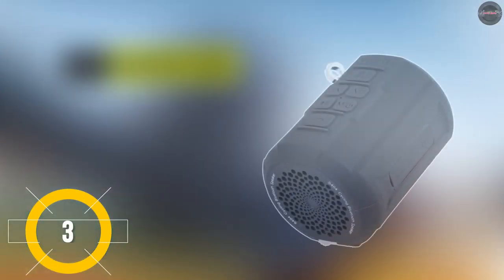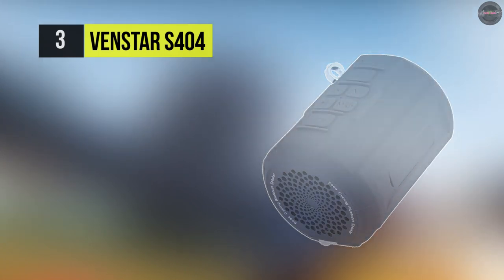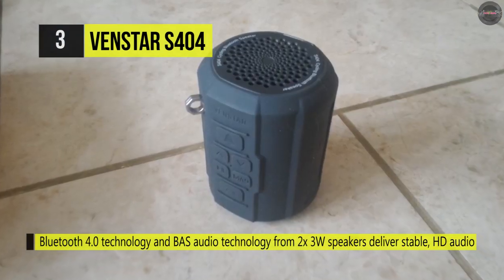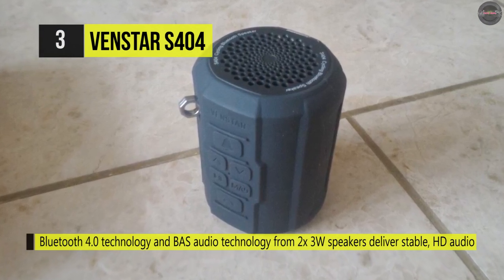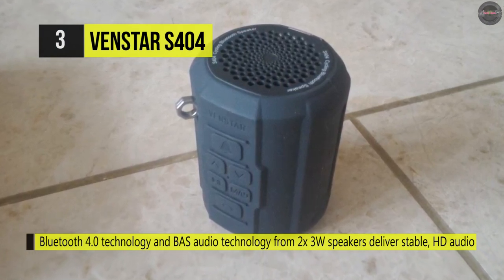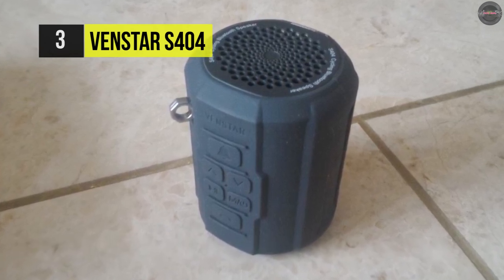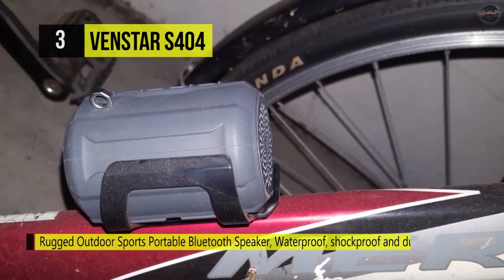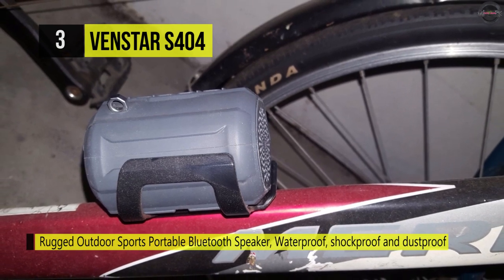Number three is the Venstar S404. This has a built-in FM radio with auto-scan presets and provides up to eight hours of playtime from any Bluetooth-enabled device, or you can listen via SD card. The outer shell is made of durable, high-quality rubberized plastic. It's water resistant, compact, and versatile, with a grippy exterior and secure mounting. It's IPX5 rated as well.